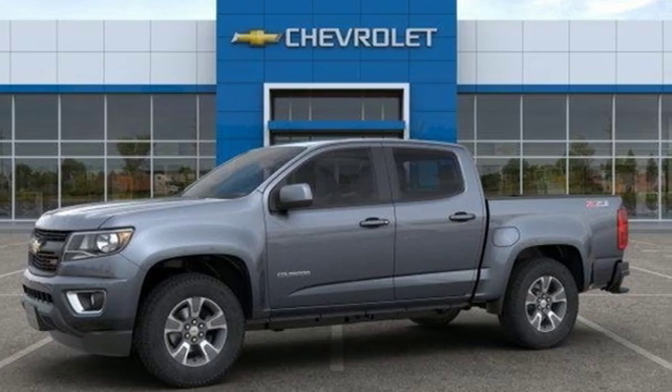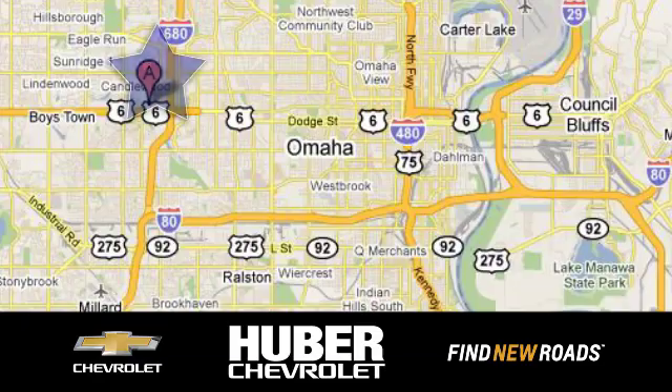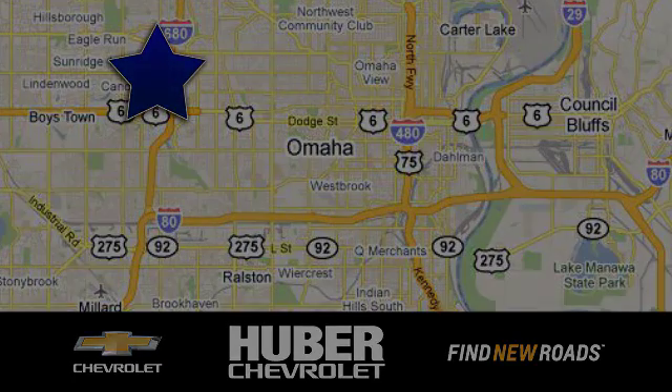Chevy, 100 years of icons — take it for a test drive today. Huber Chevrolet Cadillac, we're located on West Dodge Road in Omaha, Nebraska, on the northeast corner of 114th and East Dodge under the expressway.